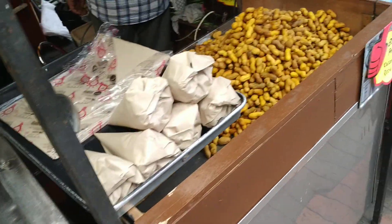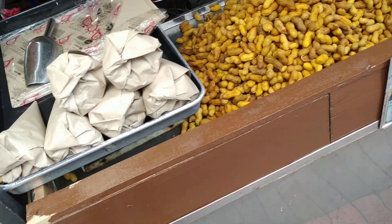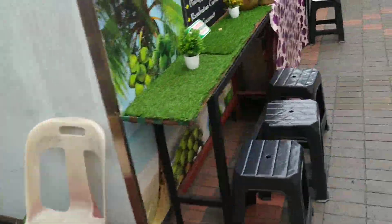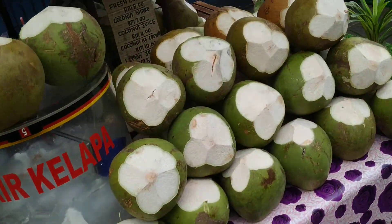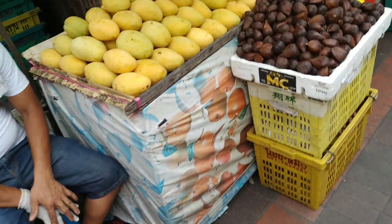Those are some quite big peanuts. Usually in Indonesia the peanuts were much smaller. Here are some cucumbers. They have our type of peanuts — in Indonesia they had some very different peanuts. Fresh coconut. Here, finally, a fruit stall.